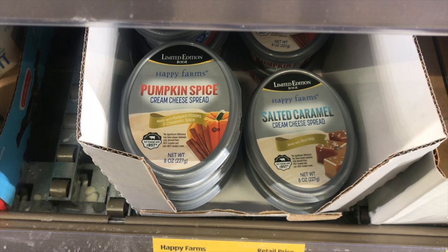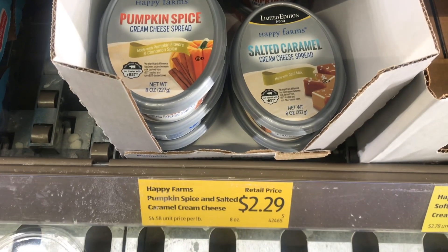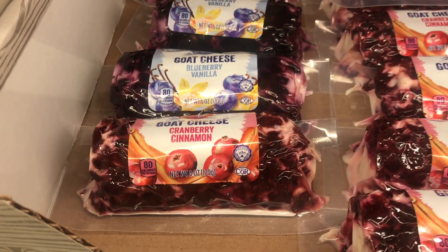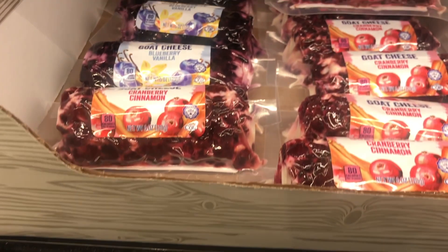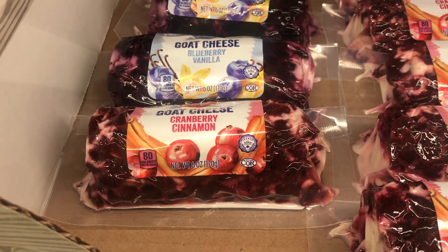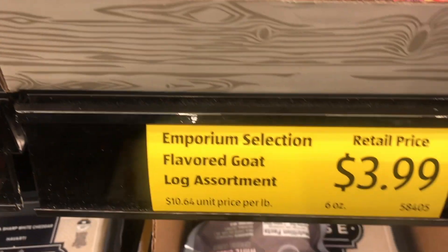I did come home with some of the pumpkin spice cream cheese for $2.29. They also had salted caramel, and if you like goat cheese, look at this — cranberry cinnamon — and another one I think was blueberry vanilla. That would be nice to put out if you're having a little get-together, for only $3.99.